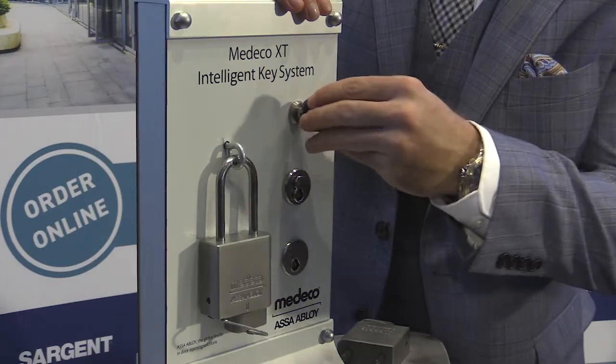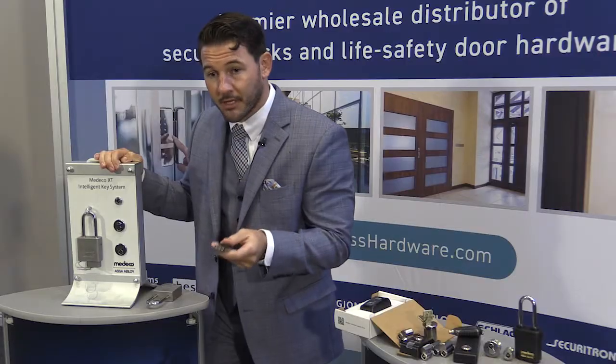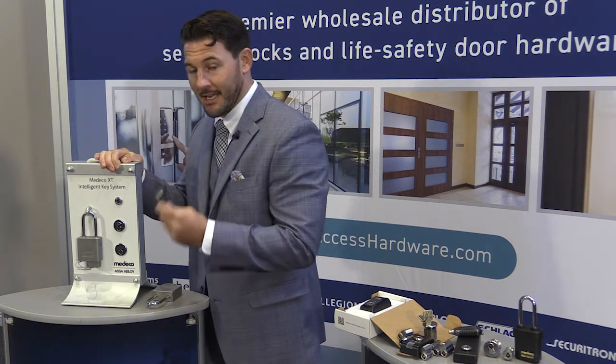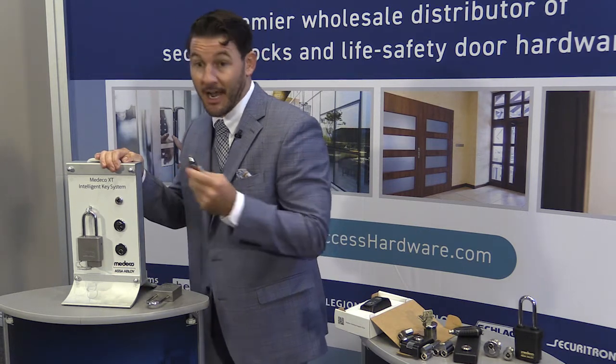Once the key is inserted, there's a digital transaction between the cylinder and the key. So while the cylinder is going through the schedule within the key, an audit is being logged between the key and the cylinder, and the non-volatile memory within both the cylinder as well as the key.